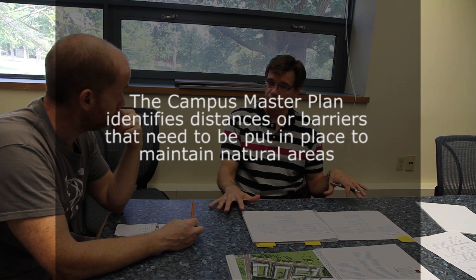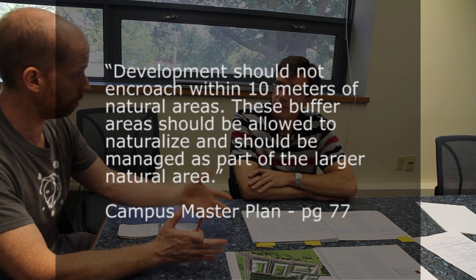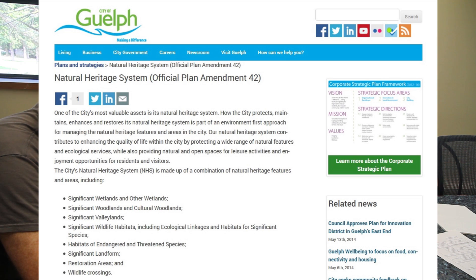We want to keep and maintain those natural areas, but we also need to be aware that we do have to develop around them. Those developments and distances that the plan talks about are implemented under the auspices of provincial legislation and the city. We adhere to standards set in place by the province and the city. The city has their own official plan for development and areas, and those areas are also identified in their plan as natural areas. Our plan is informed by their plan, and their plan is informed by our plan — what we plan to do in the future, they're aware of, and their guidelines and regulations are maintained in our plan.